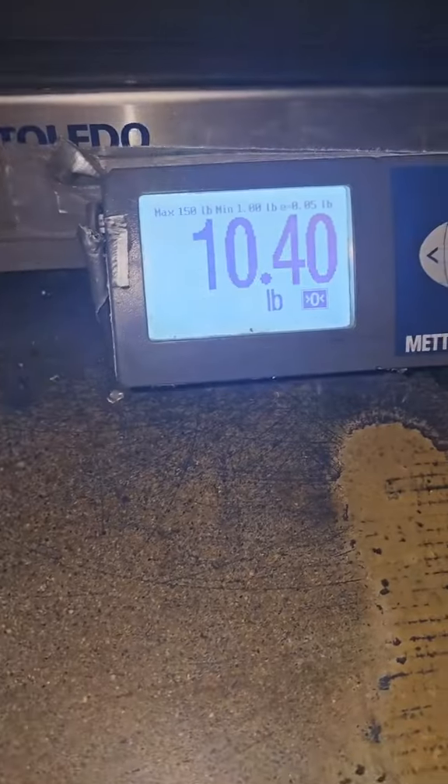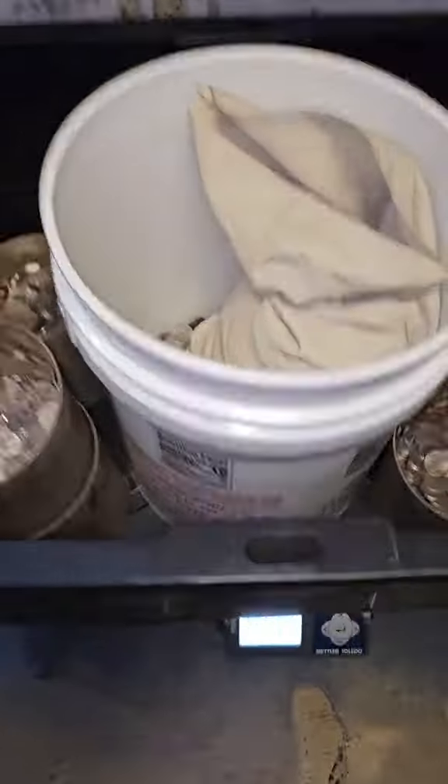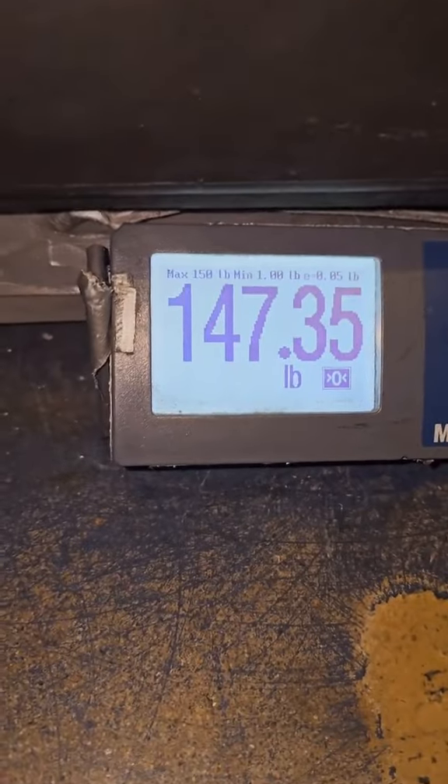And then here are the quarters from the pop machine. Last but definitely not least, we have the soap machine money, which came out to about $200. And then finally we have the washers and dryers that came in at around $2,900.